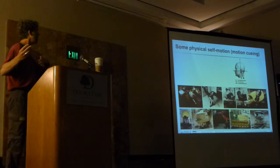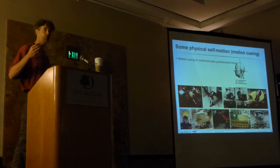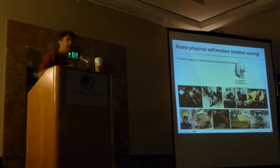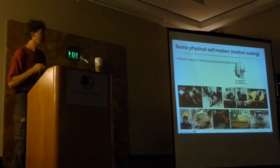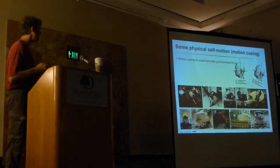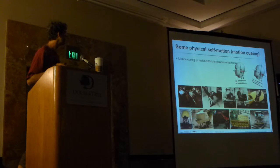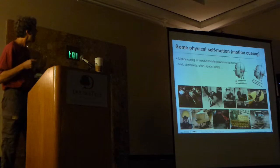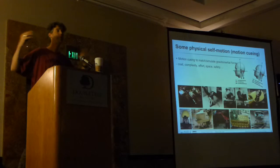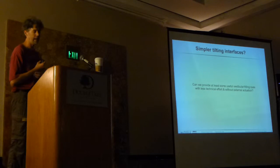Another approach is motion simulators, where the idea is to give people motion cueing—so when you're moving forward, you're being pressed against the seat as if accelerating in a fast-moving car, by tilting them backwards. Again, amazing setups. We've tried some of them, including one at the advanced clock institute. But they come at considerable cost and complexity, and with many external actuators you need to be super careful about safety.